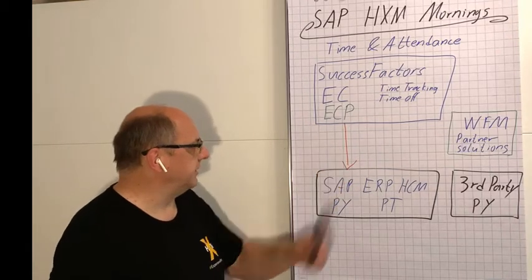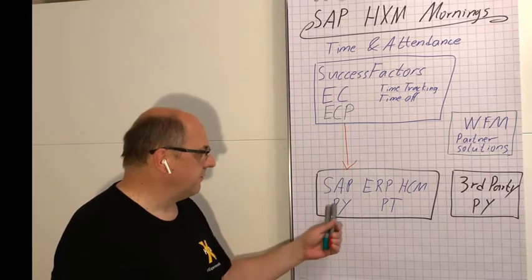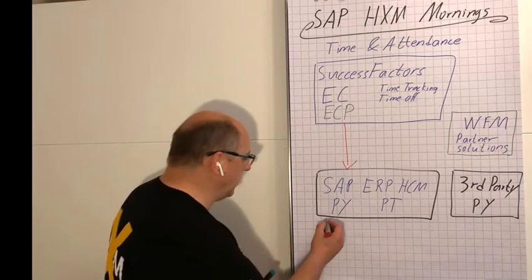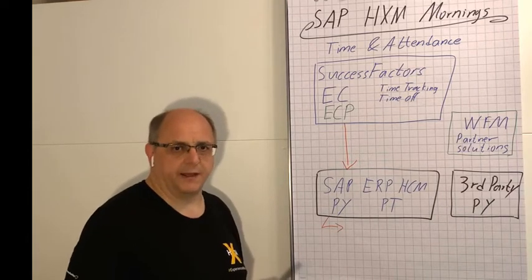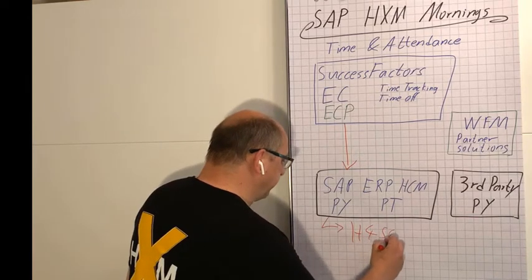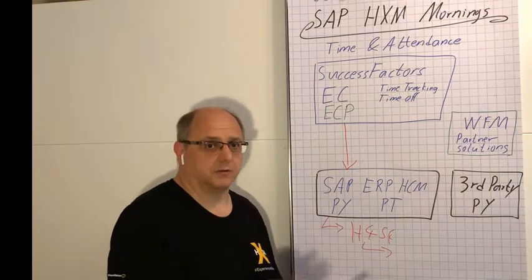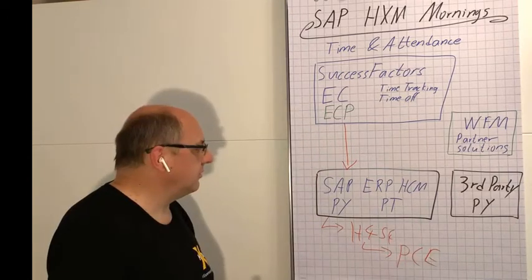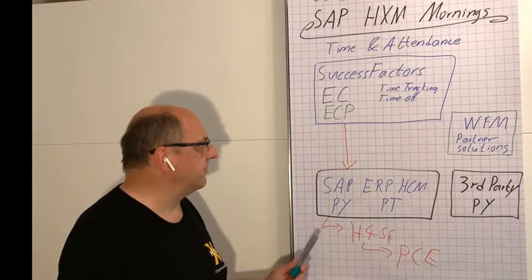In that case, you would not use Employee Central Payroll, but have the so-called core hybrid integration scenario where payroll and time are on-premise. Basically the same would be true if you are using the HCM for S/4HANA solution — in short, H4S4 — and also if you move this to a private cloud edition. It's always the same constellation.